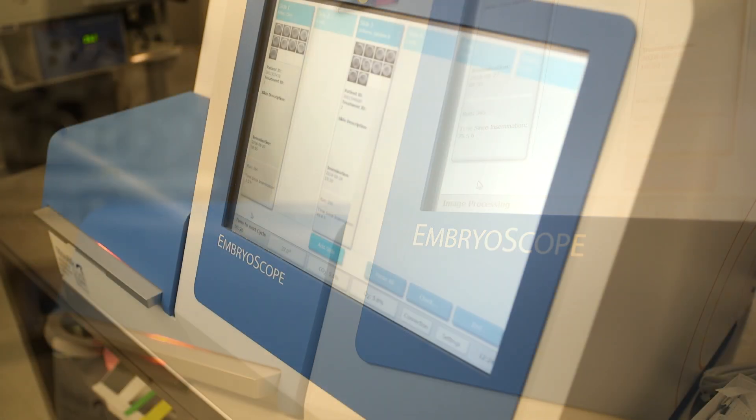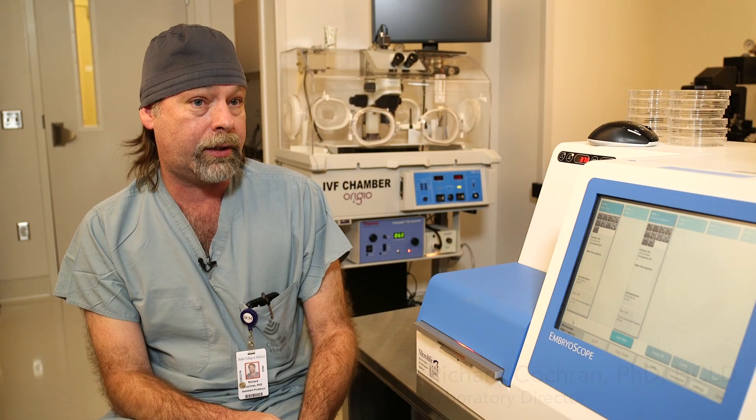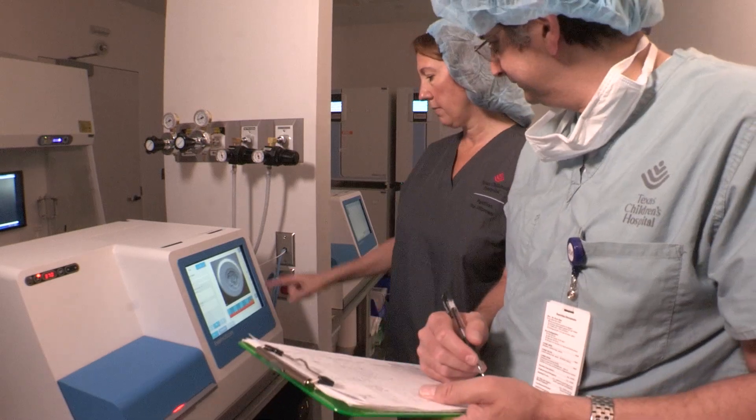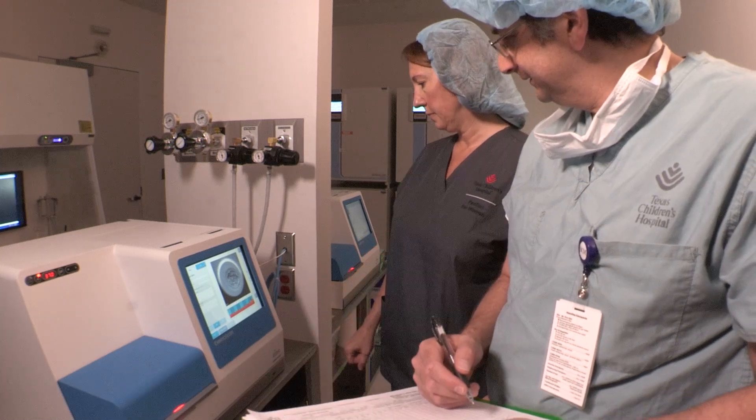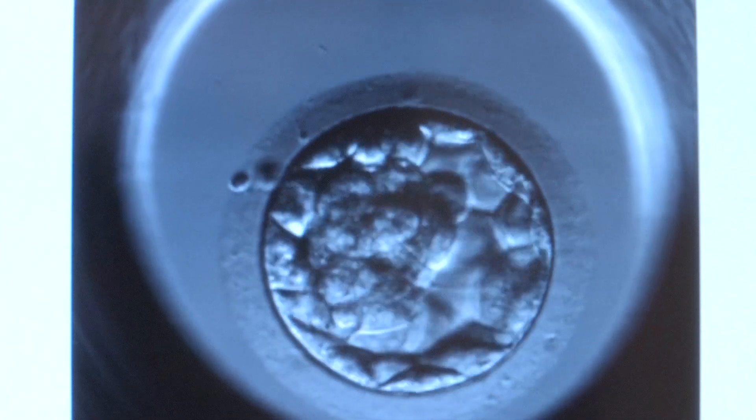The embryoscope is an incubator that's outfitted for real-time photography. It's essentially a time-lapse system, so you put the embryos in and it takes a picture and records it every 10 minutes. It allows us to make sure that the embryos are growing and reach the appropriate stages at the appropriate time, and it also lets us see how they divide, because the way that they divide is also very important.